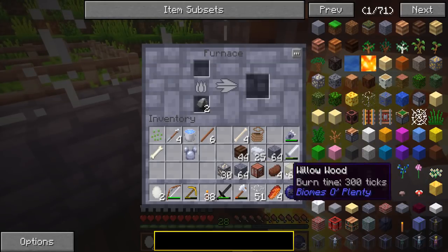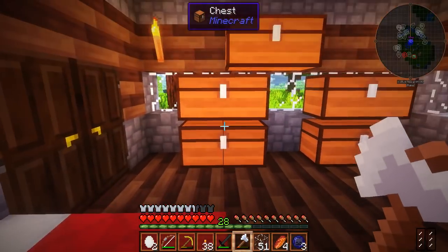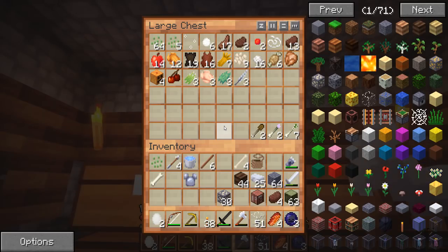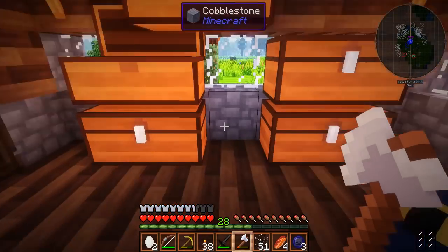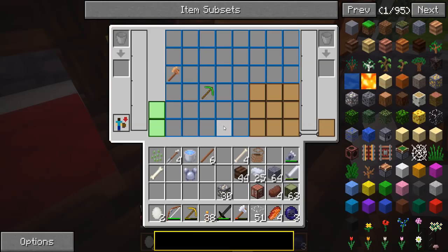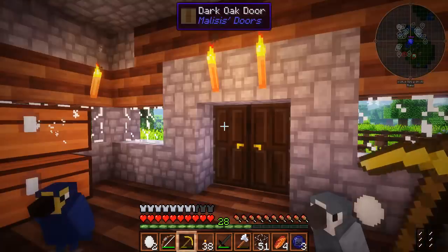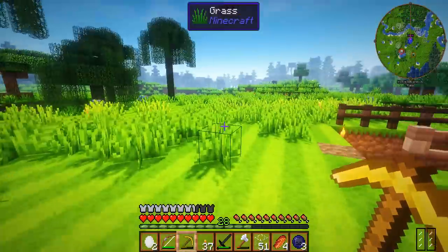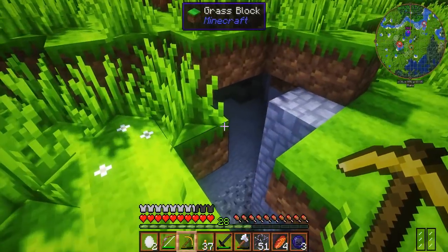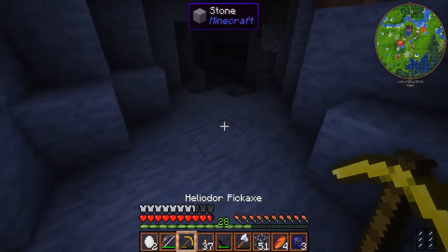Oh my gosh, I haven't even smelted my iron from last week — that's not good! Where did I put my coal? It's not in there... where have I put my coal? Don't tell me that's all I had, that doesn't make any sense. We may have to go and grab some coal from the mine real quick. I take back what I said about mining, but this is gonna be a super quick journey and hopefully I can get myself some coal.